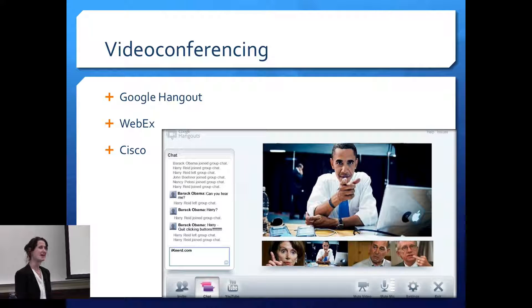For video conferencing, there are many options students probably use personally — FaceTime, Skype, WhatsApp, Facebook — but those aren't centrally supported. We have Google Hangout, WebEx, and Cisco video conferencing used at the Language Center. These are listed roughly in terms of ease of use — Google Hangout being easiest, Cisco hardest — but in terms of resolution, WebEx and Cisco video conferencing look amazing, crystal clear, though they're a little more intensive to set up.